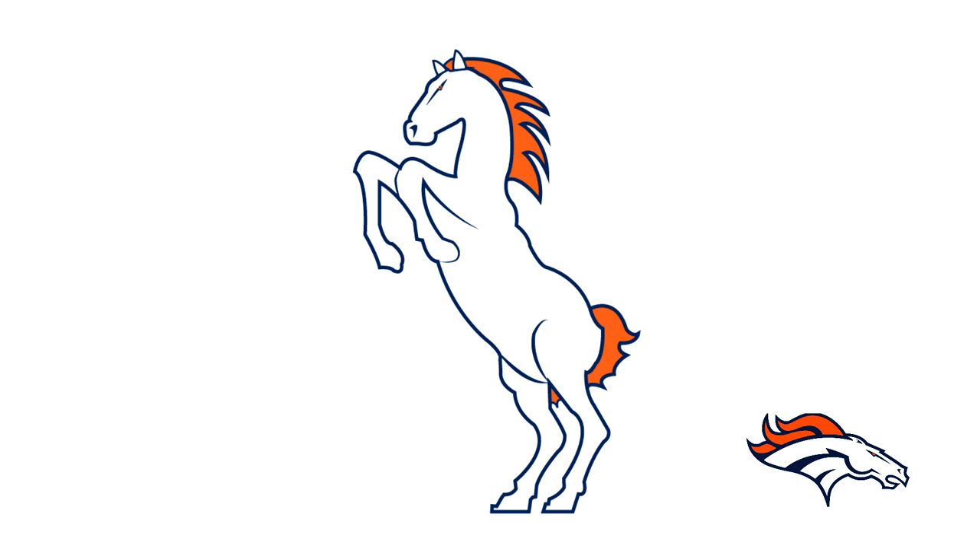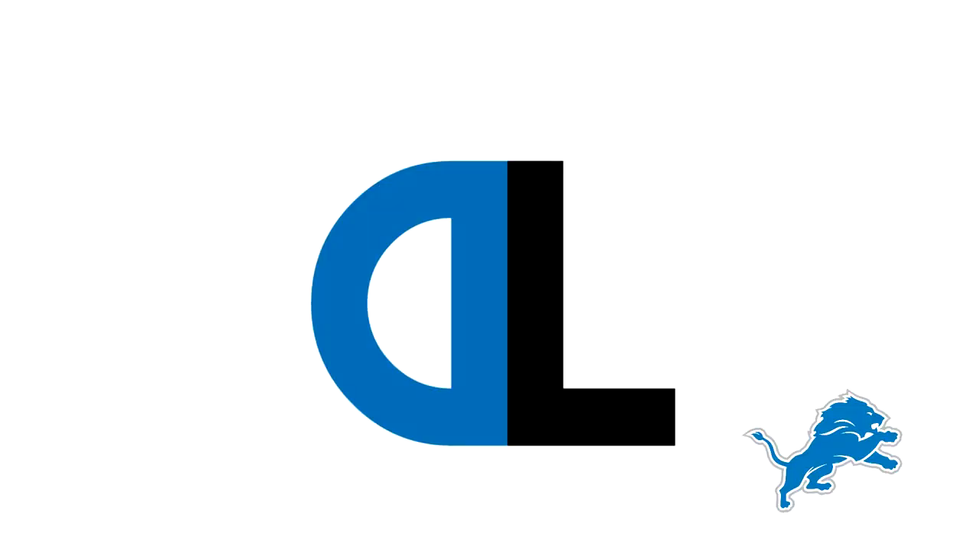Next up for the Denver Broncos, for some reason he decided to make an actual logo here instead of just letters — this is the Bronco, the horse. It looks pretty cool actually. This is probably the only logo out of all of these that I like. Very cool, obviously the horse is standing — very awesome.